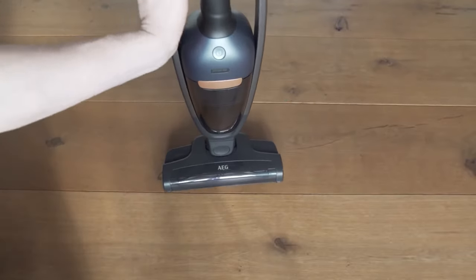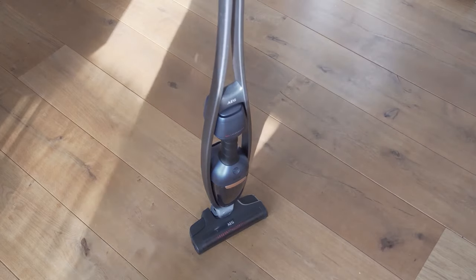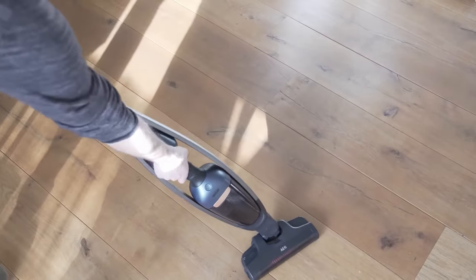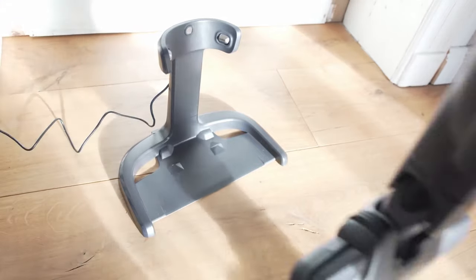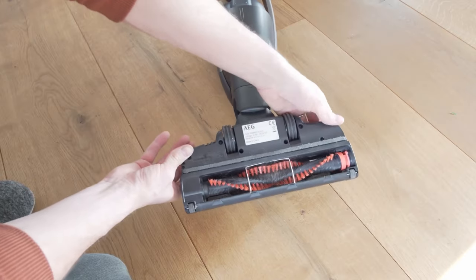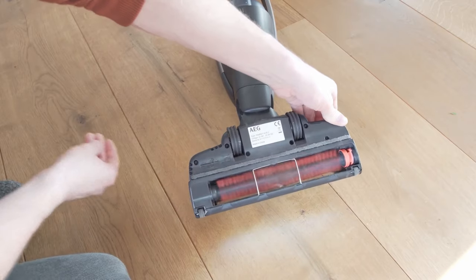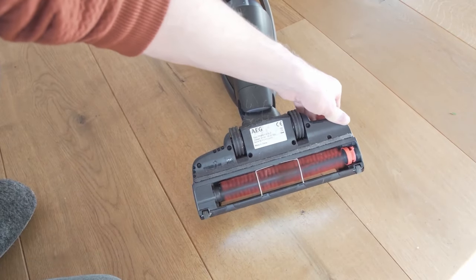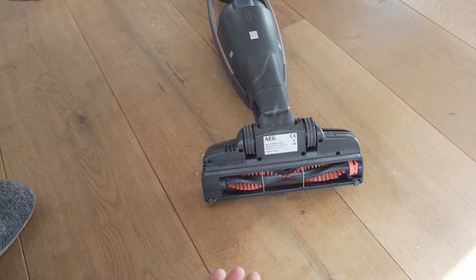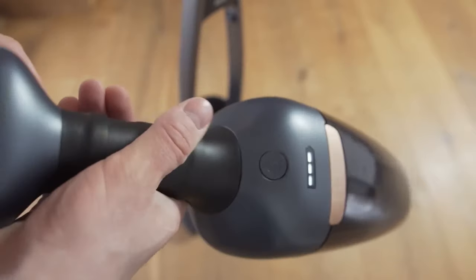For cordless vacuums, we decided on battery run time and battery charging time based on consumer surveys. Robot vacuums can score significantly over stick vacuums in terms of run time — they can vacuum continuously for up to 60 minutes, while upright vacuum cleaners usually stop after half an hour.